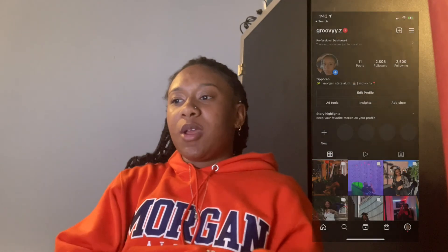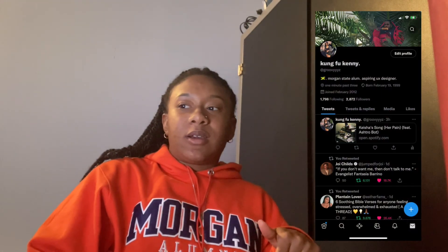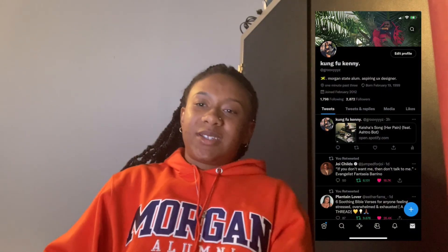Thank you guys for watching my video. If you have any questions feel free to leave them in the comments below. You can also follow me on my socials — I'll put a link in the description. Thank you!